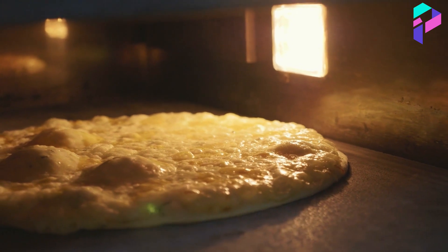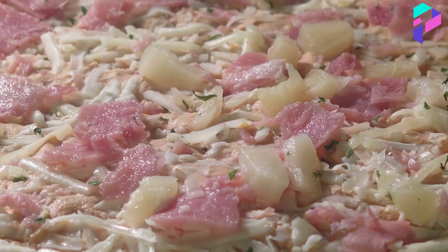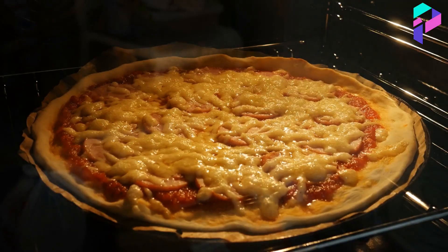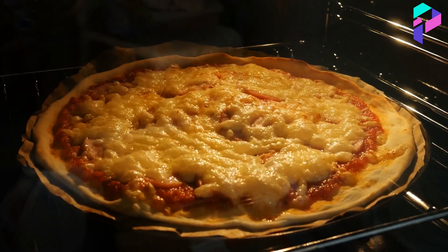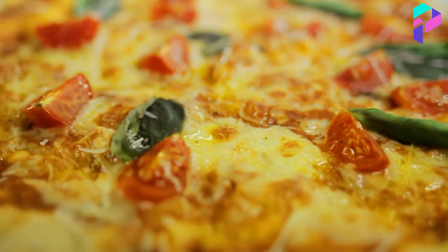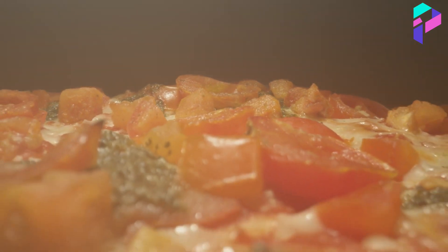Once the pizza is ready, it is placed in an oven for baking. Special ovens are often used in industrial pizza production, which can quickly and efficiently bake multiple pizzas at once. The temperature of the ovens and the baking time may vary depending on the pizza recipe and the manufacturer's requirements.